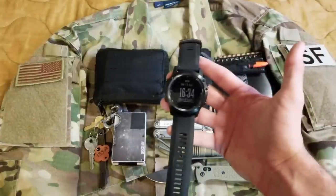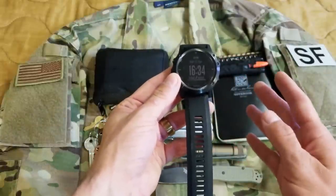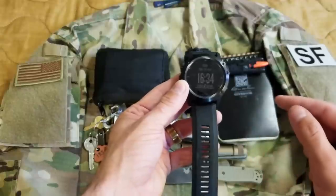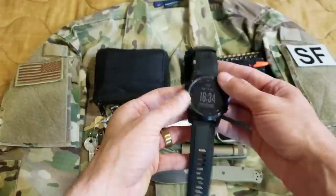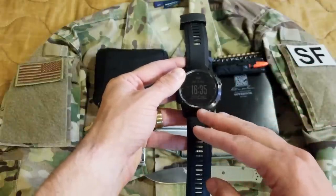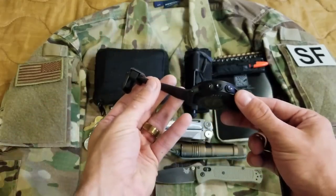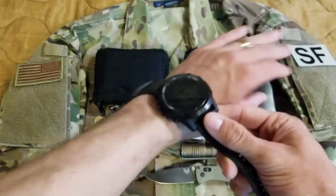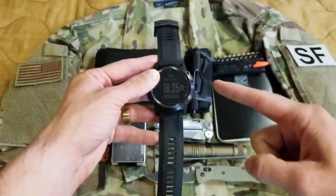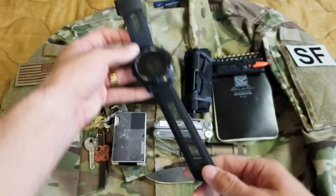Last but not least is my watch. This is a Garmin Tactix Bravo — a GPS ABC watch. What I really like about it for my job is it gives me 10-digit coordinates on my location in MGRS — Military Grid Reference System. It also does lat/long and multitudes of other GPS formats. I've been using this watch for about a couple months and really like it. It's a tough watch, not too big. Sapphire crystal. I did a preview of this watch — I'll put it in the description. After my deployment I'm going to do a full review of how it held up.